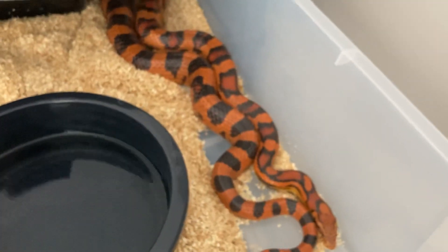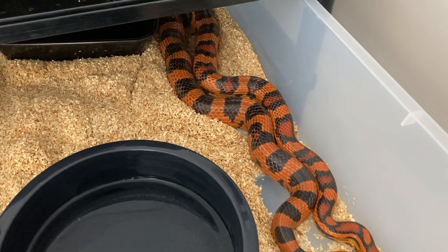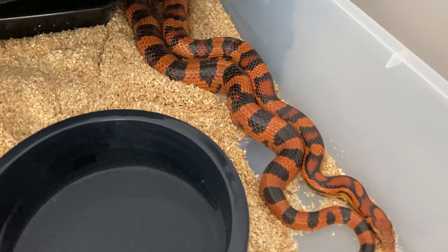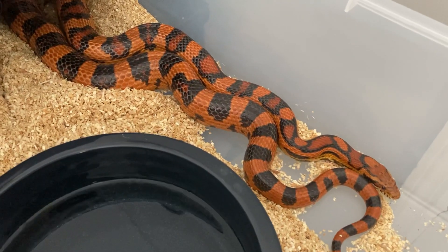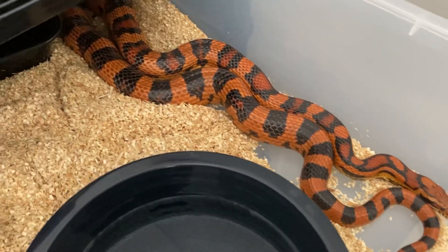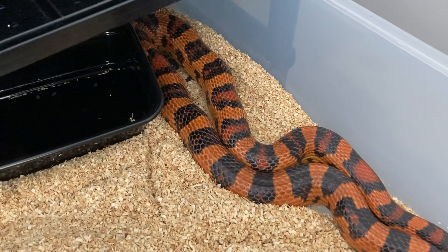Might as well just take a look at Leo. Poor thing — he's only eating small adult mice. Still trying to get some weight off of him.